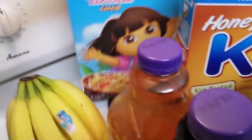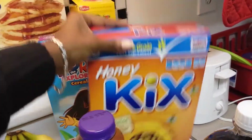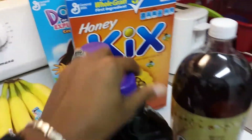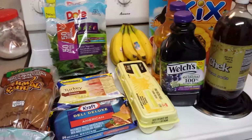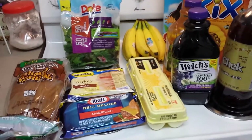I have bananas for breakfast. I have these Dora cereals for the baby and I have the Kix Honey — I don't know if you've ever tried those but those are phenomenal. The Welch's juices and the soda. These are all of the items that I purchased from Winn-Dixie.